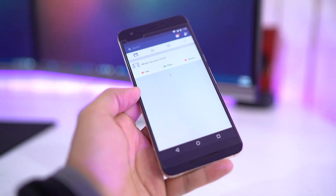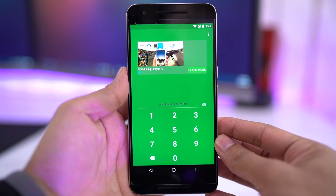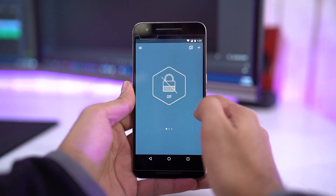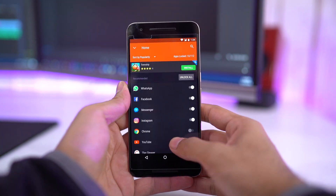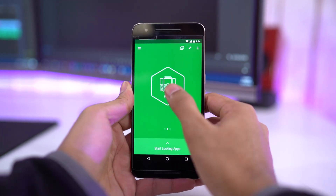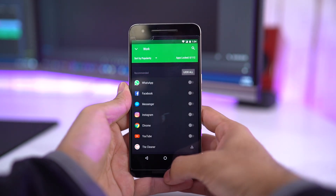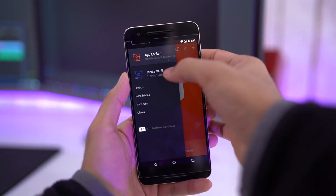Next up is Hex Lock. This app is perfect for locking apps, and the best part is it supports fingerprint. Also, you can create profiles to lock the apps. Say I'm on my home profile and my social apps are locked — I switch to work, and now none of them are locked. So it's definitely very handy. And you also get a private media vault to store your private photos and videos.